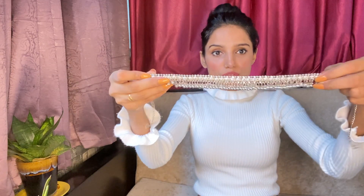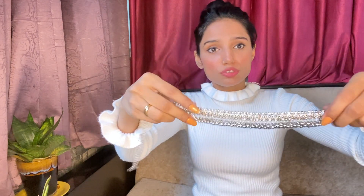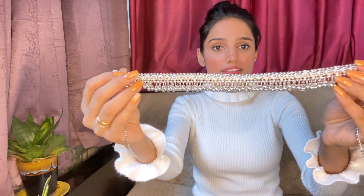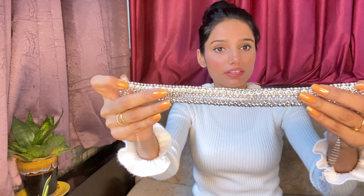Coming to the next item — I purchased this choker necklace. I wanted to buy this type of necklace for a long time and I found it in almost every jewelry shop while exploring the market. I purchased this one for ₹60, whereas similar ones were priced at ₹100-₹150.